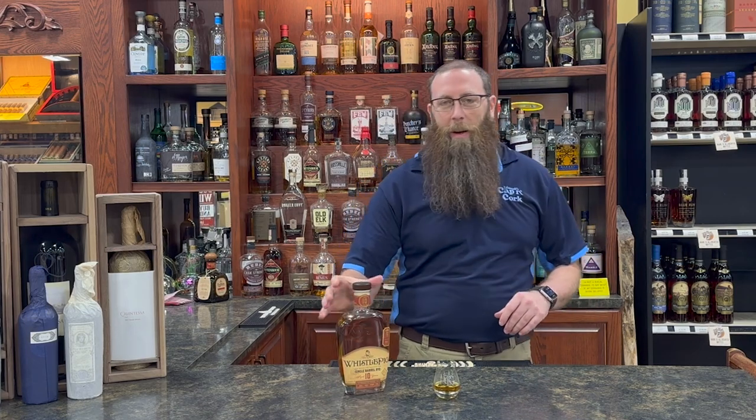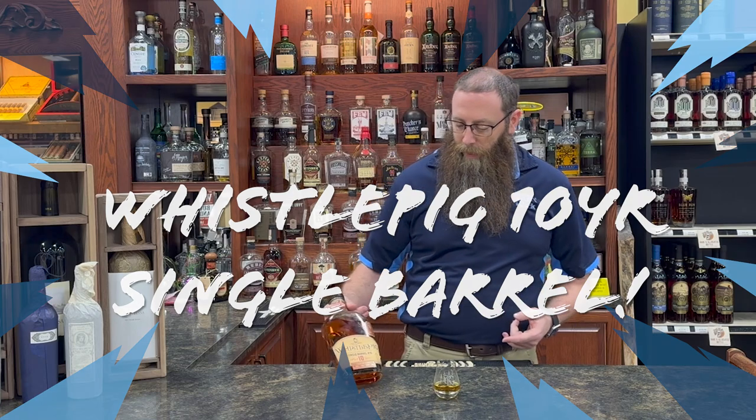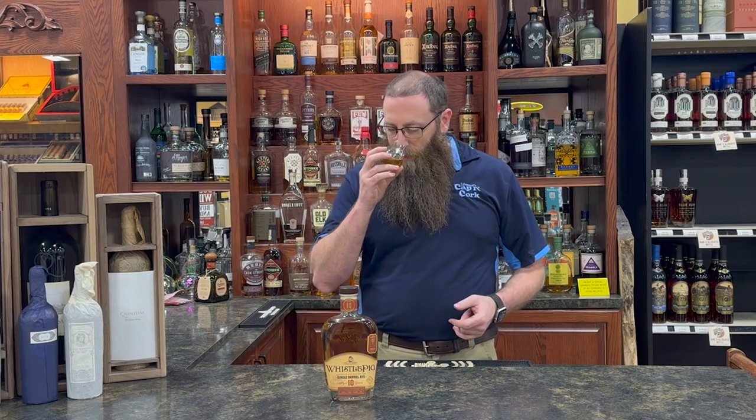Hi, welcome back to Cap & Cork Covington. We've got another exciting barrel that just came in. It's our barrel of Whistlepig 10, coming in at just over 103 proof. As you know, Whistlepig's a great rye. It comes from a whole bunch of different places — they're up in Vermont.